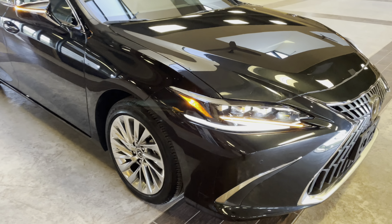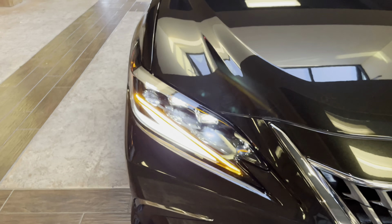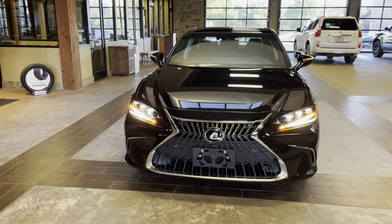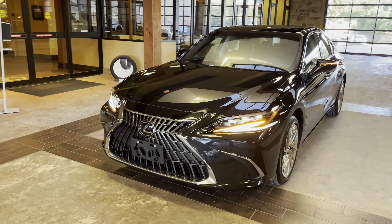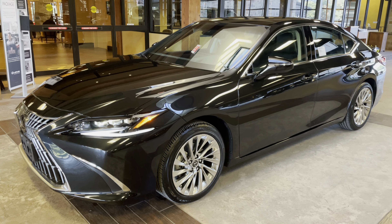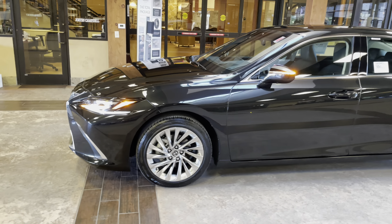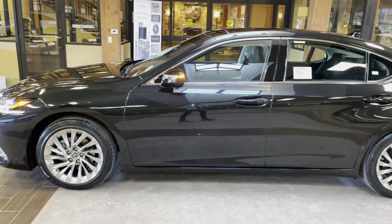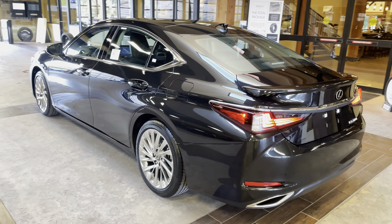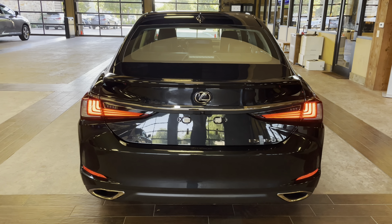On the exterior of the ES, we have our upgraded triple-beam LED headlights, with automatic high beam function, daytime running lights, and LED turn signals. We have integrated turn signals in our mirrors.